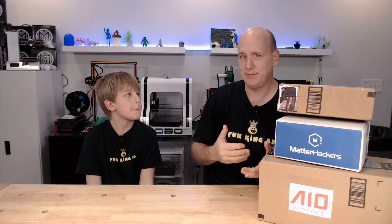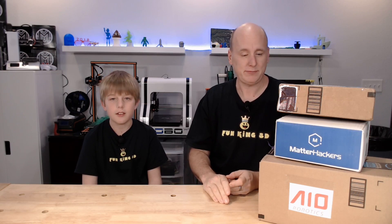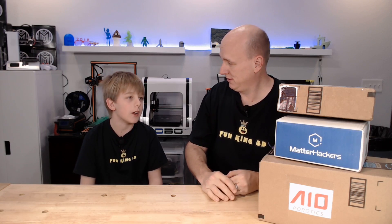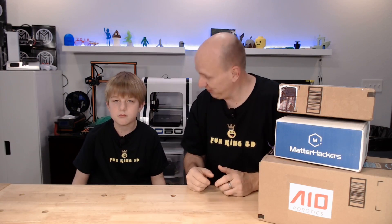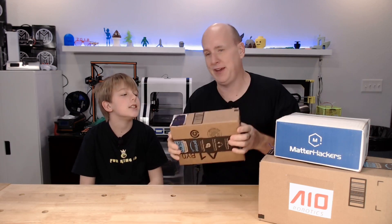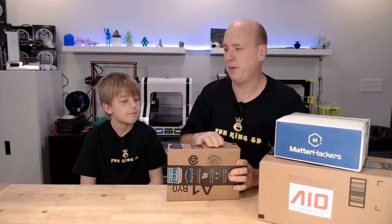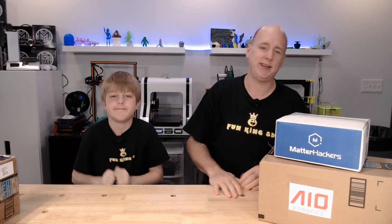Mailbag Monday is not necessarily fan mail Monday — it is Mailbag Monday, which means anything that comes to us in the mail is fair game, even if it's like a total scam. But the good news is none of this is what we ordered, so this is legitimately fan mail. We're gonna save that one for last because we're gonna spend the most time on it.